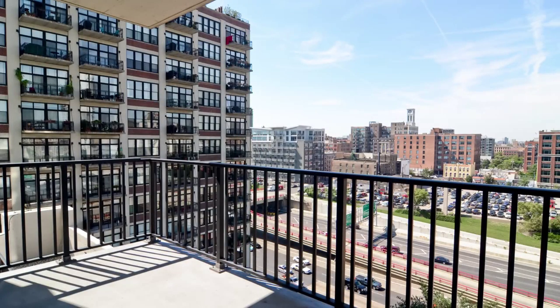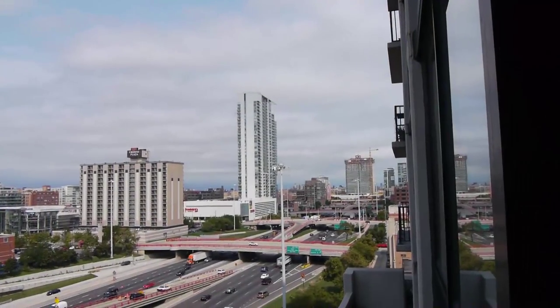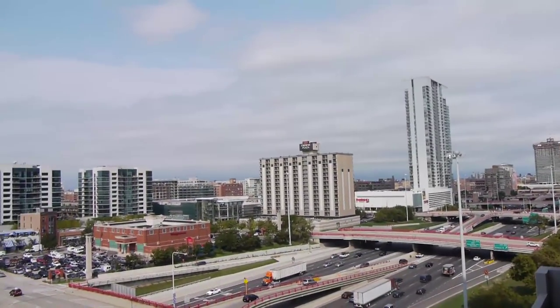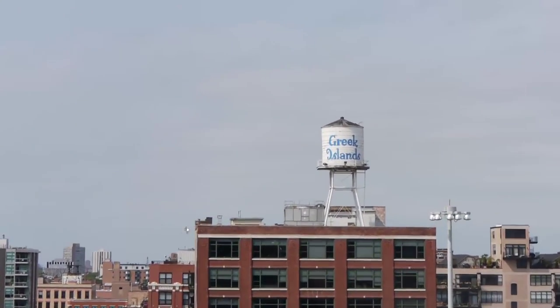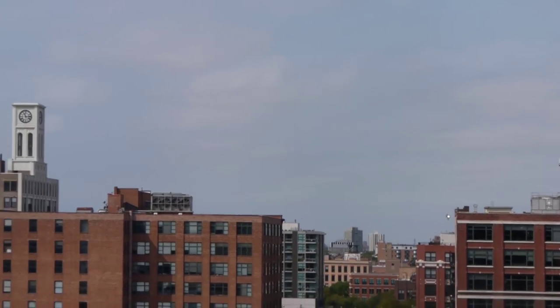Another neat thing is a huge balcony right off of the living space, so it's nice to have private outdoor space in the city. You don't usually get that very often — most places will throw a roof deck on it and call it outdoor space, but this one's totally private to you and it's very large. It faces west, and from here you can see my favorite restaurant, the Greek Islands, right across in the West Loop in Greektown.